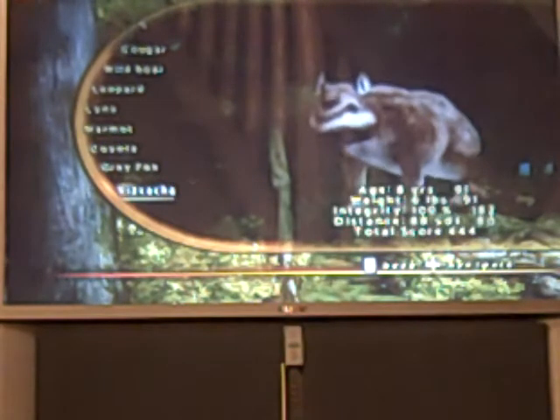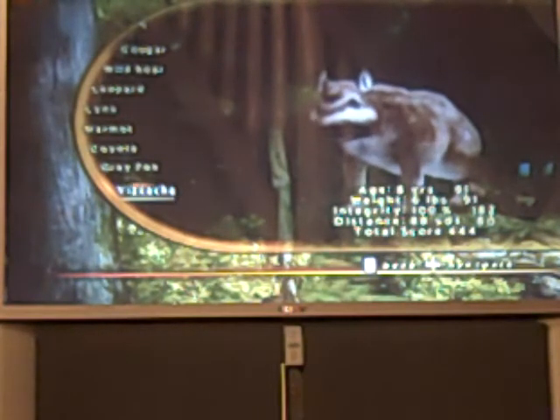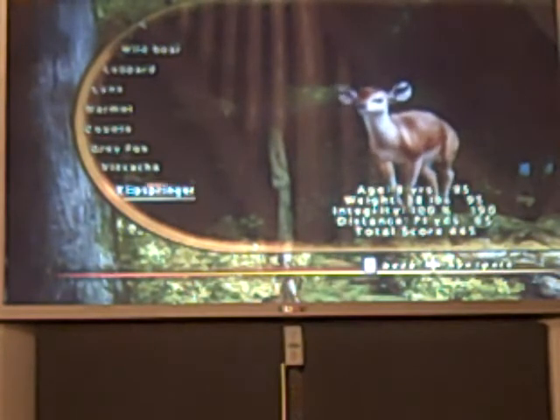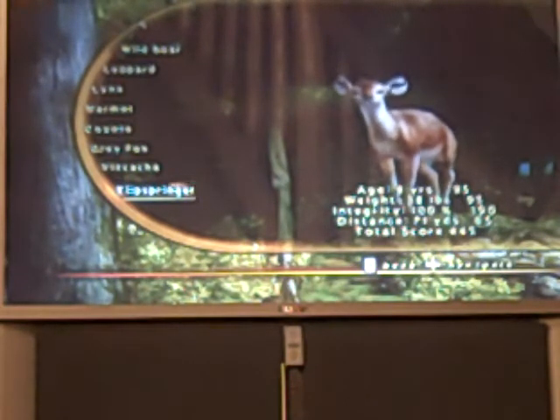Here's my viscacha — they're tiny. 8 years old, 5 pounds, 100% integrity. Total score was 445. I killed this one with my .222-50. Another was 9 years old, 38 pounds, 100% integrity. Total score was 445.